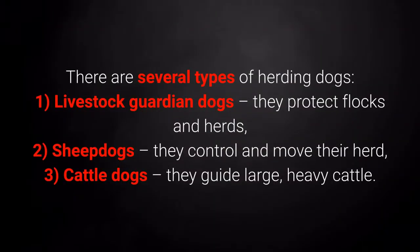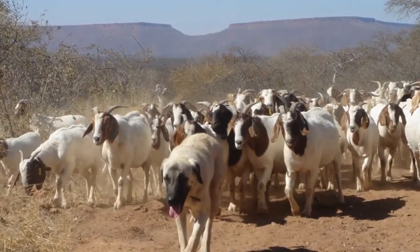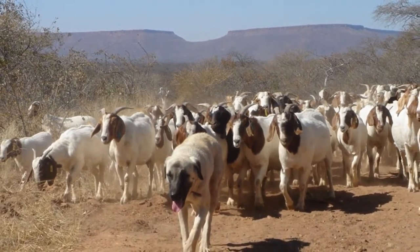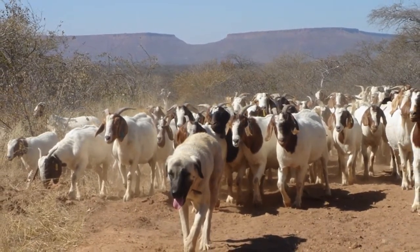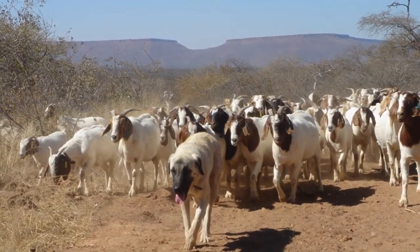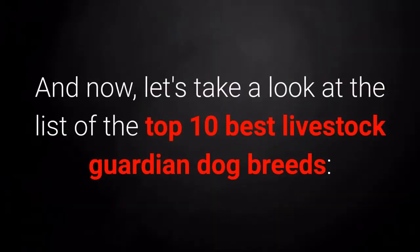There are several types of herding dogs. First, livestock guardian dogs — they protect flocks and herds. Second, sheepdogs — they control and move their herd. And third, cattle dogs — they guide large, heavy cattle. Smaller herding dogs will return to their cattle and guide them in the right direction. However, when you need to protect your cattle, you should enlist the help of more powerful and physically imposing breeds. Let's take a look at the list of the top 10 best livestock guardian dog breeds.